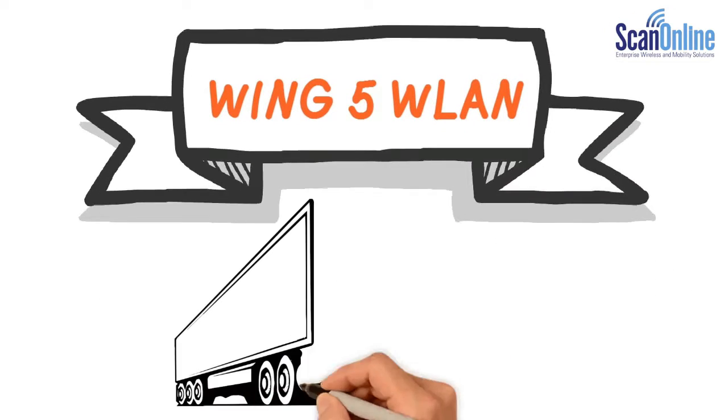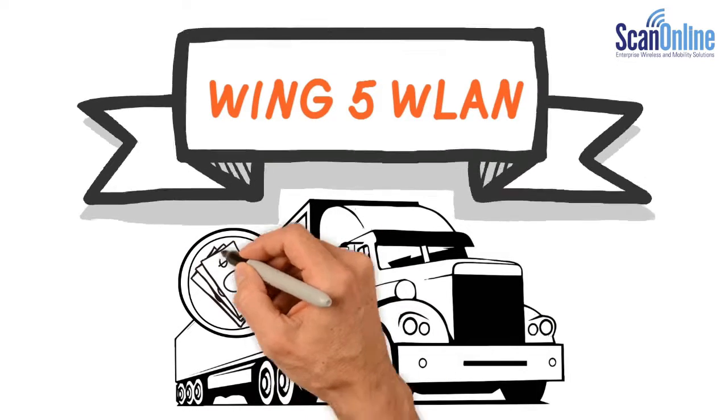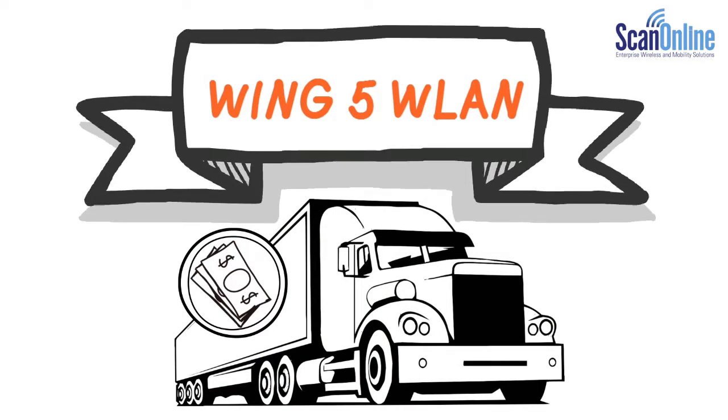Wing 5 WLAN allows you to receive goods quickly and accurately, and keep them moving, while actually lowering your daily operating costs.